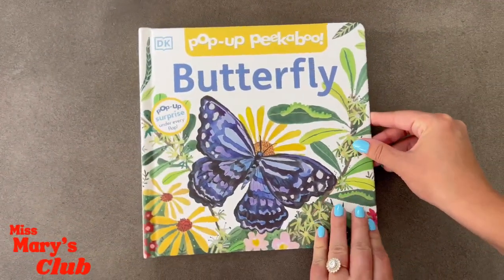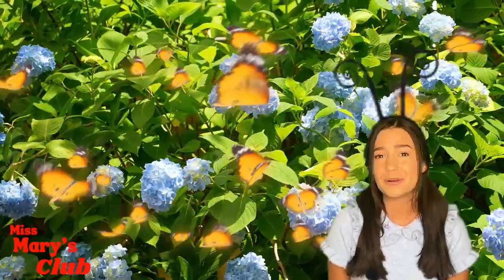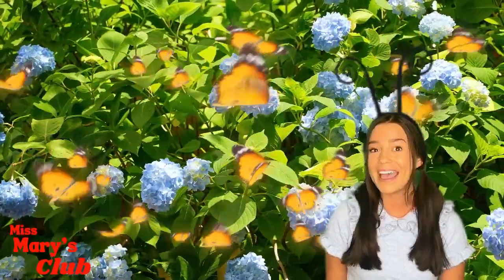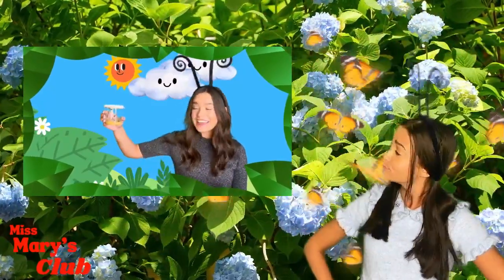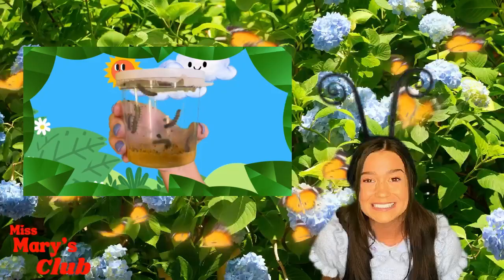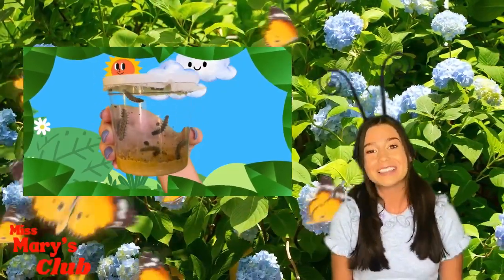I really liked the book. That was such a fun book. I learned so much about butterflies. Guess what? I have a cool surprise for you. Do you remember this Miss Mary video? I have real caterpillars right here. The caterpillars turned into butterflies. Come on, let's go watch.